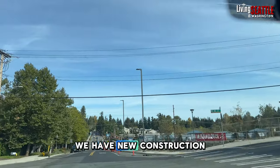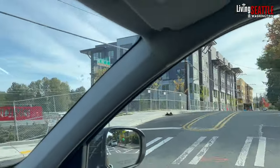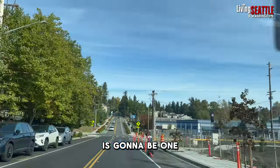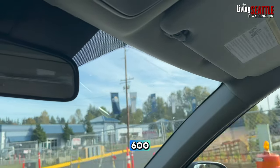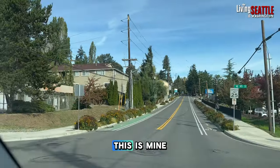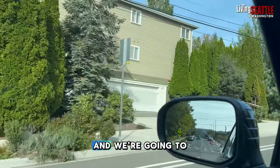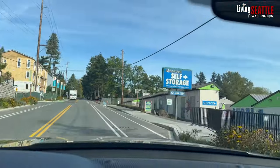We have new construction going in here on the right, as well as established condominium developments on the left — and my listing is going to be one of those. The new ones over here are costing $600,000 to $700,000. And over here, this is mine. You can see this tan building right here — that is the condominium that's for sale. We're going to share the pricing; we haven't finalized it yet, but just giving you an idea.